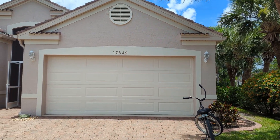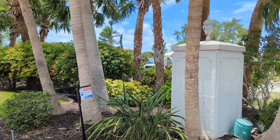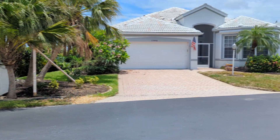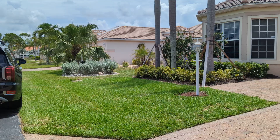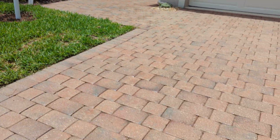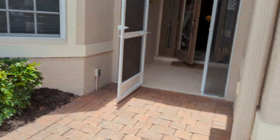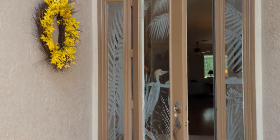We're at 17849 Hibiscus. This is the outside — I'm just going to do a little panoramic. There's a nice front yard, driveway is nicely done, nice landscaping, and the pavers are all sealed. Here's the entryway.